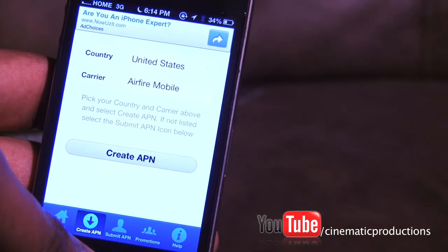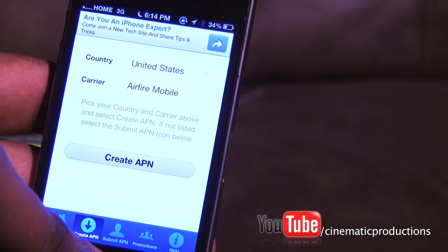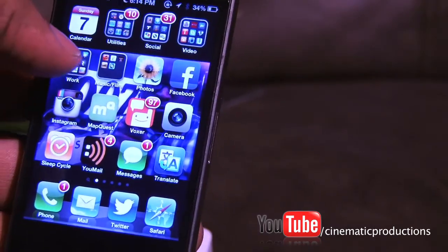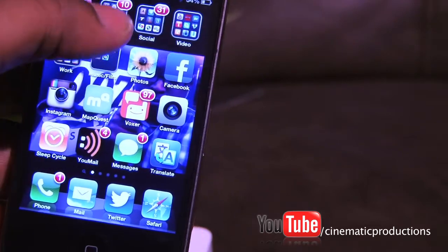But it kept slipping back to Airfire Mobile. So what I did is I just stopped fighting it and stayed with Airfire Mobile — just said okay, well this is just what it wants to do.